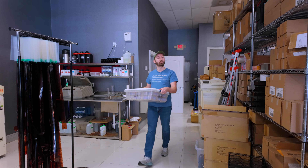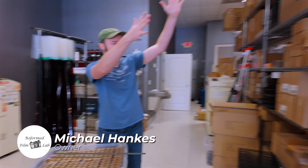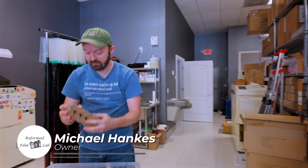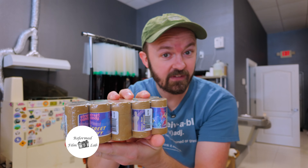Today's another great day for film photography. We have a brand new film that has just come to the market, and it is the Street Candy Street Savvy.